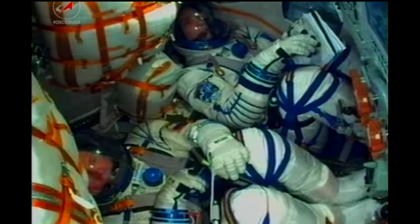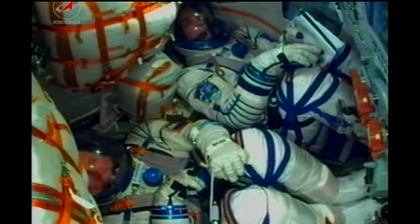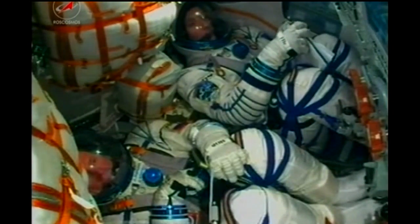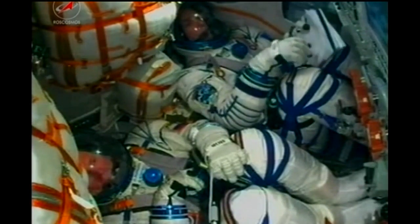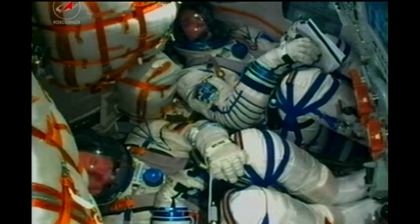Once the third stage delivers the Soyuz to orbit and the modules are separated, those preprogrammed commands will be executed preparing the Soyuz for orbital operations. All of these allow Soyuz systems to be automatically activated by onboard computers at precise times stored inside. Some of those maneuvers will include deploying those critical navigation antennas and the solar arrays that will power batteries providing electricity to the various Soyuz systems. 20 seconds till contact separation.